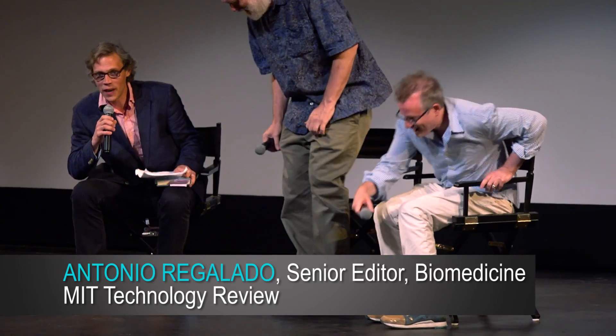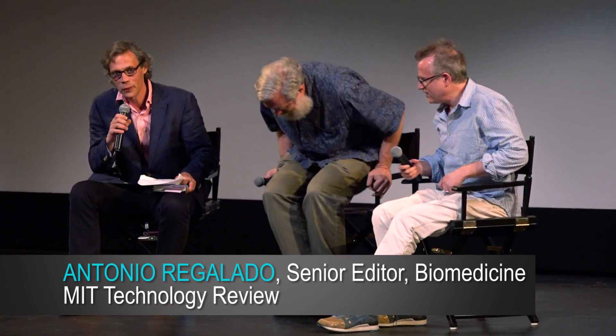Welcome everybody. We're here to watch Jurassic Park and hear about the real-life work on making something quite a lot like Jurassic Park.